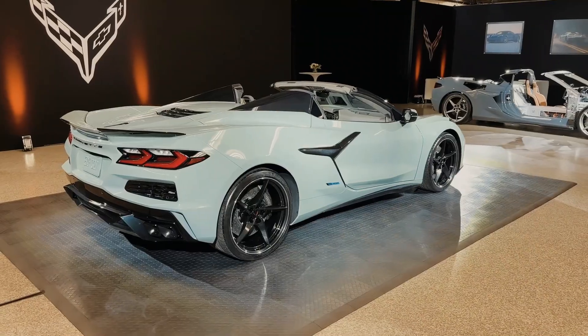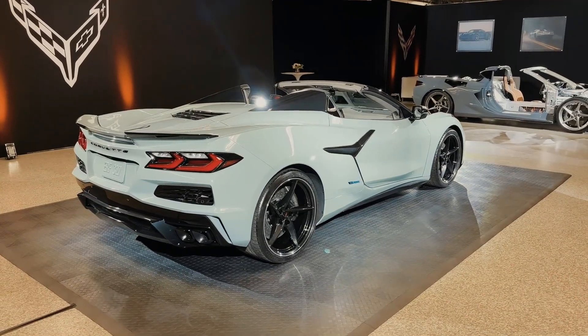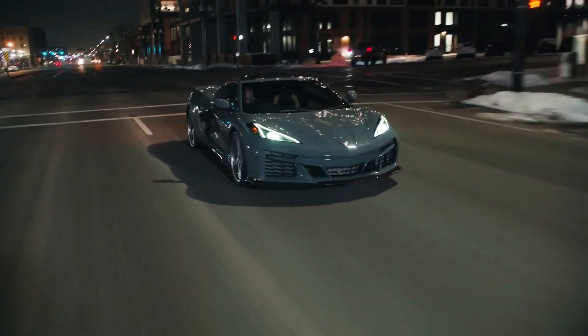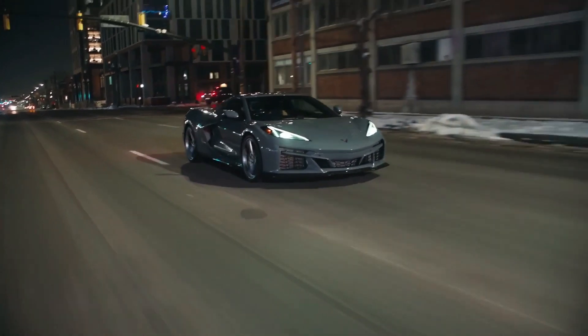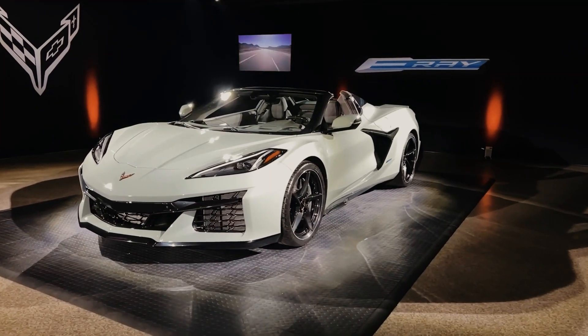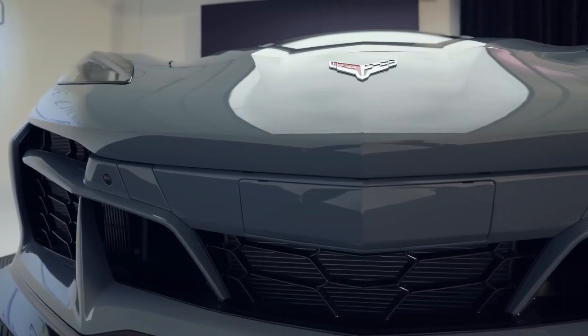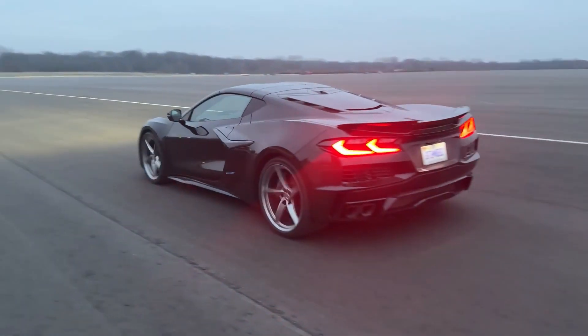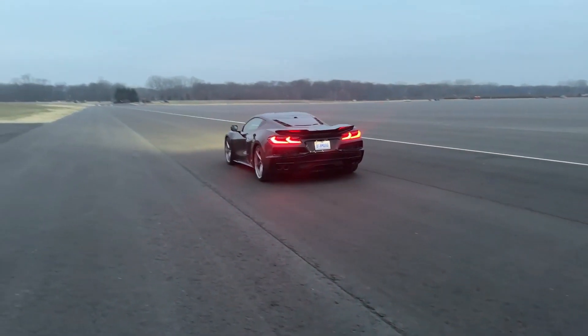Exterior-wise, the E-Ray is a departure from the traditional Corvette design, with sharp lines, angular shapes, and a low-slung silhouette that gives the car a futuristic and aggressive look. A wide, angular grille dominates the front fascia with a bold Chevrolet emblem in the center. The sleek LED headlamps and daytime running lights add an extra layer of sophistication.